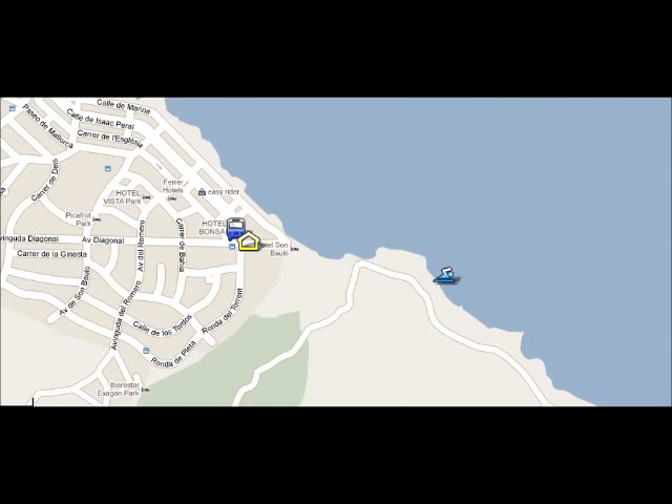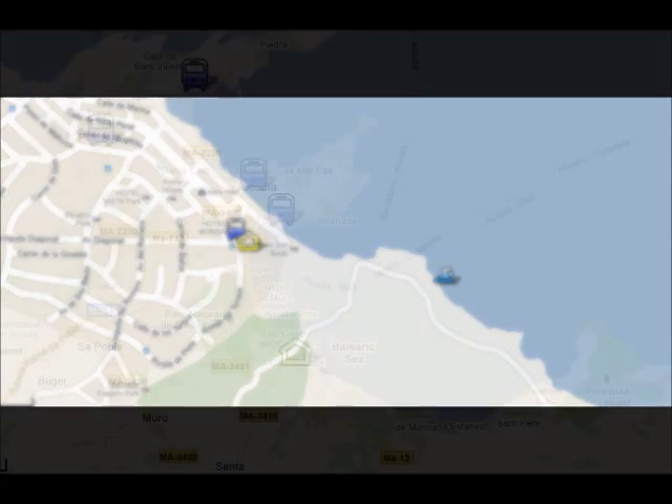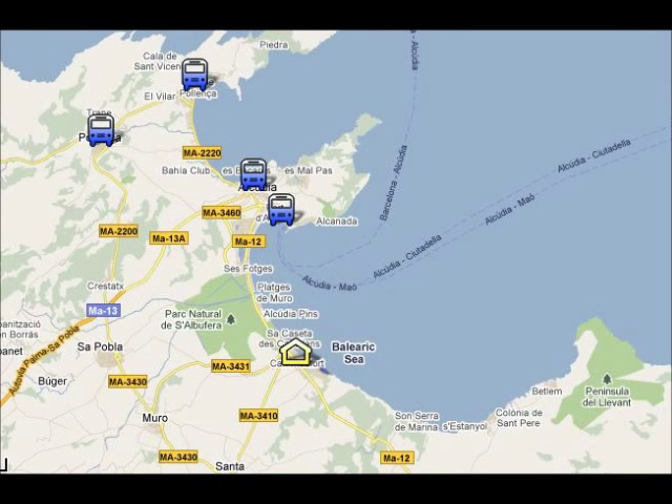The bus stop is directly outside your hotel, and the main bus line will take you to the nearest resorts: Port Alcúria, Alcúria Old Town, Porta Fuenza, and Fuenza Old Town, as you can see on the screen.